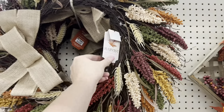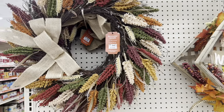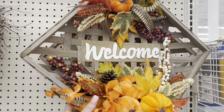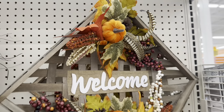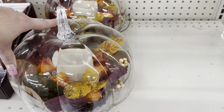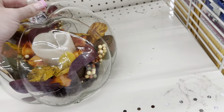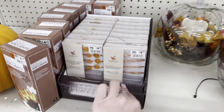Big Lots has some amazing wreaths at $24.99. One is very pretty, and I love one with a basket — also $24.99. They have a glass pumpkin with florals and an LED candle inside that lights up; one without the button was $30. Very pretty.